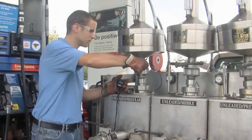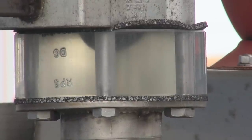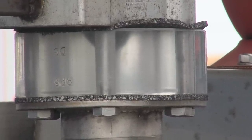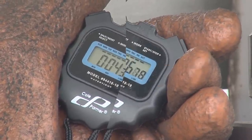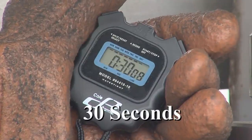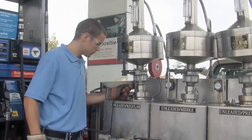To empty a bottom drain prover, the inspector begins by opening the drain valve beneath the prover, allowing the liquid to flow into the storage tank below. The inspector closely observes the flow of liquid through the sight glass under the drain valve. Once the main flow of liquid ceases, the inspector begins timing. For bottom drain 5-gallon provers, the drain time will be 30 seconds. The inspector can verify the proper drain time by looking at the drain time marked on the prover or on its laboratory calibration certificate. When the drain time has elapsed, the inspector closes the drain valve and the prover is ready for the next test draft.